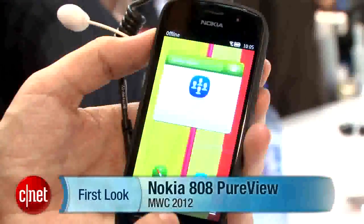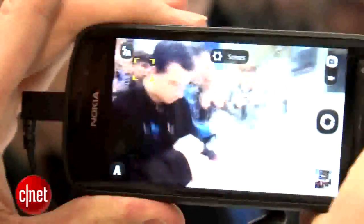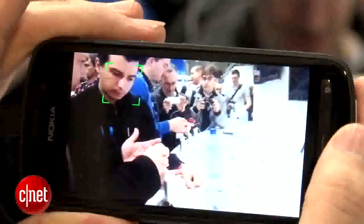This is a pretty exciting phone — it has a 41 megapixel camera. Yes, I said 41 megapixels. Your jaws might be dropping at that, and I don't blame you, because we've seen 8 megapixel, we've seen 10, we've gone up from that. But this is a high-end camera.